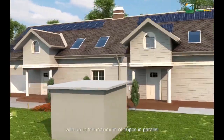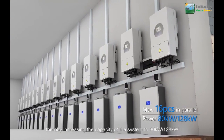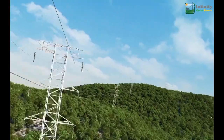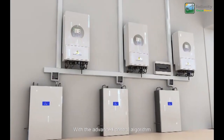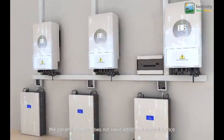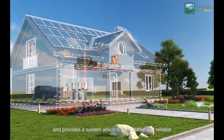The hybrid inverter can be fitted in one system with up to 16 units in parallel, increasing the system capacity to 80 kilowatts or 128 kilowatts. The parallel system is compatible with different grid types and, with an advanced control algorithm, does not need additional control devices, providing a stable and reliable system.